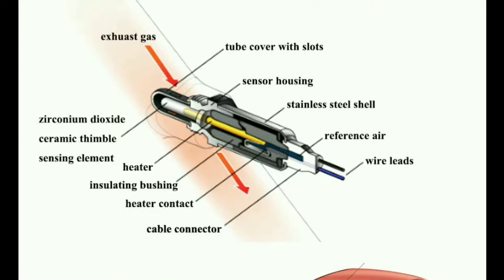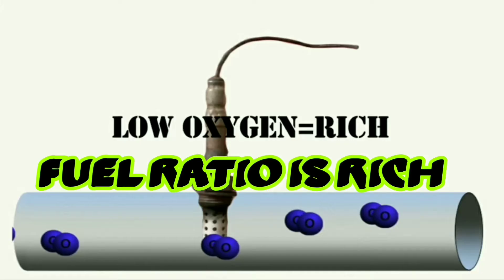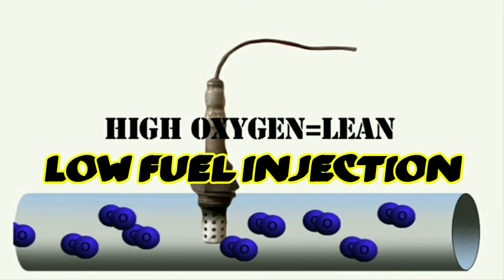The use of the oxygen sensor in your car is to measure the amount of oxygen in the exhaust gases that exit the engine through the exhaust pipe. The sensor sends real-time data about the amount of unburned oxygen in the exhaust system to the engine's computer to determine the correct air-to-fuel ratio needed for the engine.